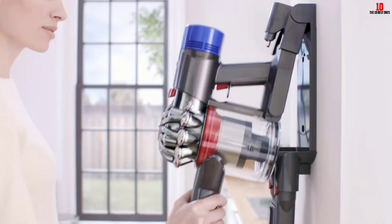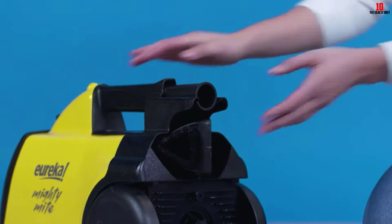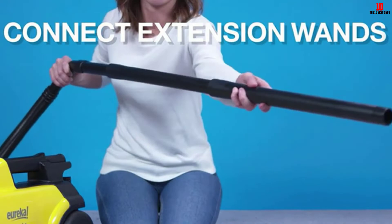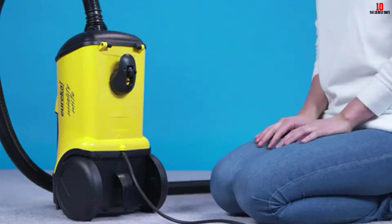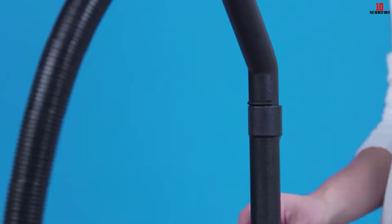At number eight, we have the Eureka 3670G vacuum cleaner. This Eureka vacuum cleaner is lightweight and easy to maneuver. It has a good dust cup that handles large quantities of debris. This is a bagged model, making cleaning easy to achieve. It comes with a power-touch handle with fingertip control, and when you order it you receive a bare floor nozzle and a deluxe floor brush. The cord can be stored in the back of the device, so you won't have to worry about it.